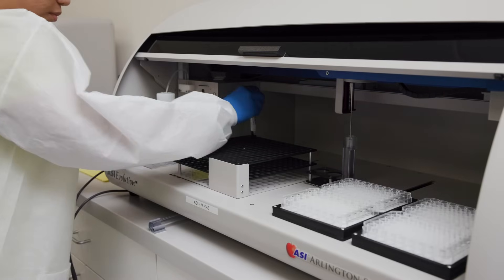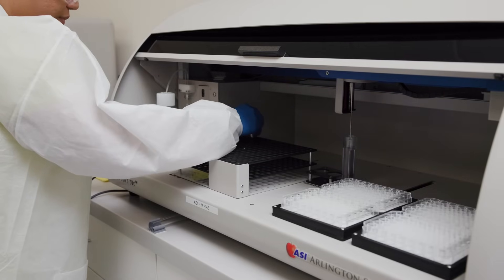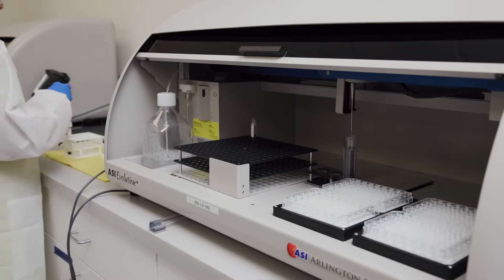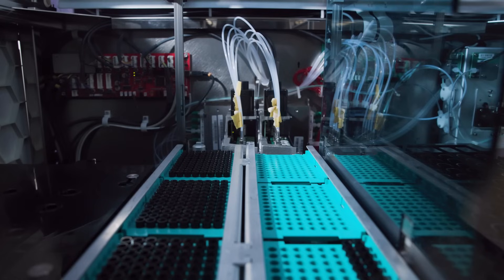It is through these testing services that we will have efficiencies and quick turnarounds of all the test results, which we know is most critical and impactful on organ and tissue donation. Our vision with Donor Services Laboratories is that every test we perform has a positive impact on the donation community.